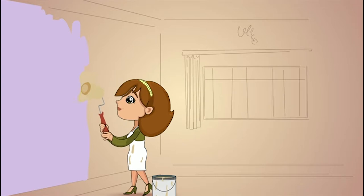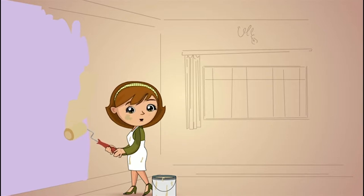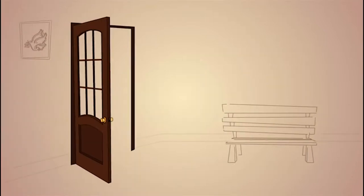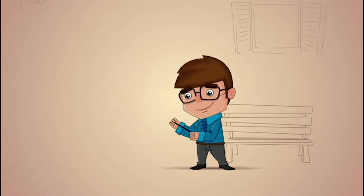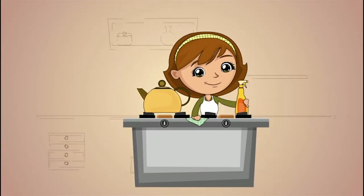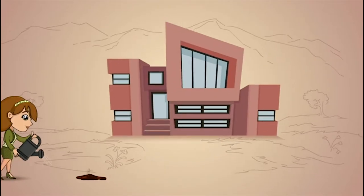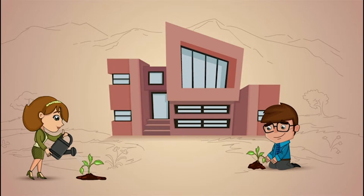First, Steve and Sally got their home ready to sell. They started by painting a few rooms that looked a little dingy. This room was during my purple stage. Next, Steve went to work making all those necessary repairs. And Sally turned her attention to some much-needed decluttering. Steve and Sally continued sprucing up their home on the outside, too.